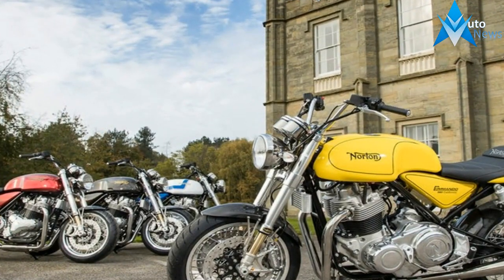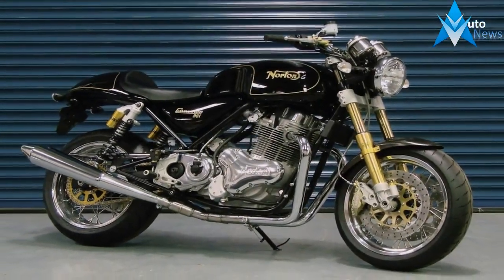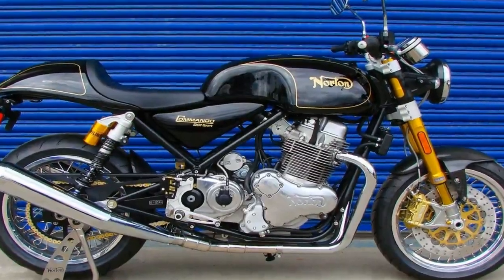The twin 320-millimeter discs and Brembo radial brake package provide controllable, effective stopping power with just the right degree of sensitivity. Dual Brembo four-piston calipers at the front and a two-piston caliper at the rear complete the package.